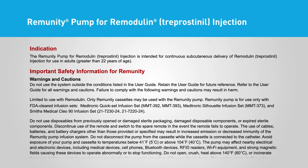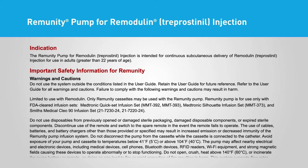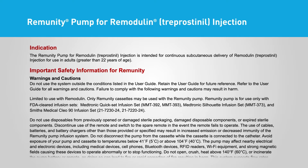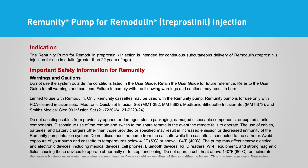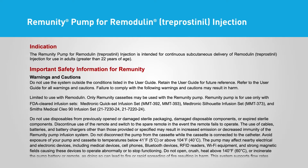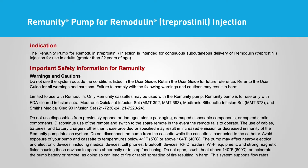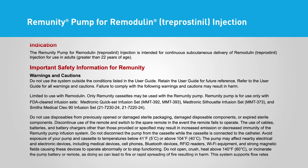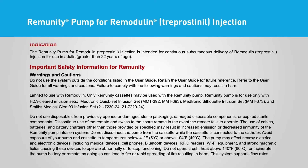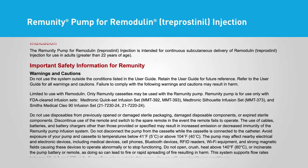Remunity Pump for Remodulin Treprostinil Injection Indication: The Remunity Pump for Remodulin Treprostinil Injection is intended for continuous subcutaneous delivery of Remodulin Treprostinil Injection for use in adults greater than 22 years of age. Important safety information for Remunity — Warnings and Cautions: Do not use the system outside the conditions listed in the user guide. Retain the user guide for future reference. Refer to the user guide for all warnings and cautions. Failure to comply may result in harm.